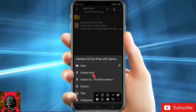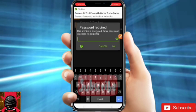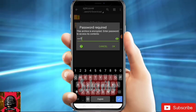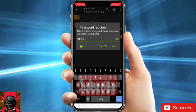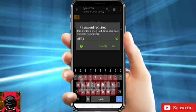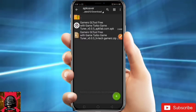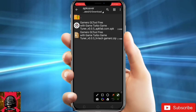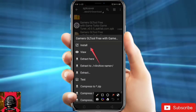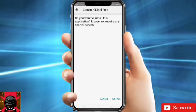Click on 'Extract Here'. After that, it will ask for a password — type the password 'BEST' in capital letters. Letters must be in capital letters. Just click OK and it's extracted. After that, just click on the app and click on Install.